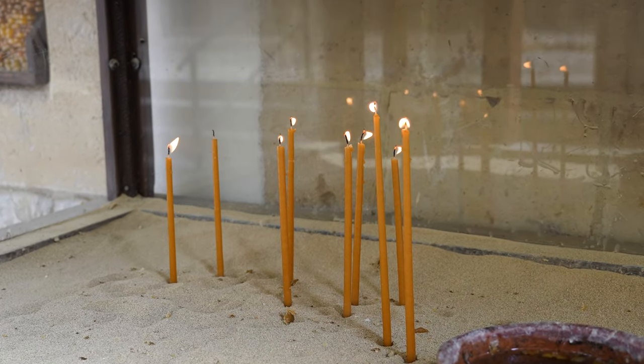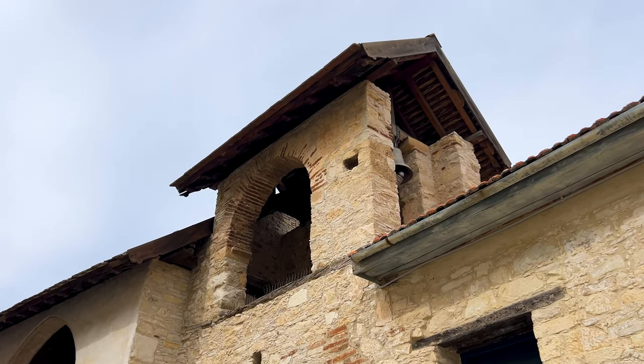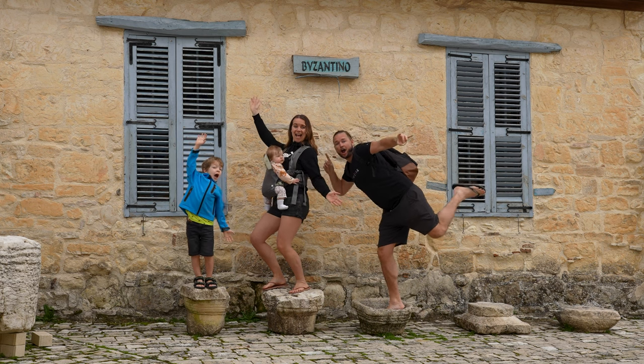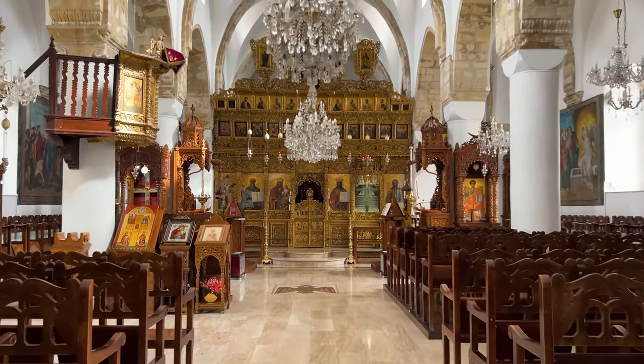The funny thing is I'm inside the monastery — the most important building in Omodos, very old from the 11th century — and there is nobody here, no tourists at all. It gives me that Game of Thrones kind of vibe. Even in the little church in the center of the monastery there is nobody; it's like a ghost town.